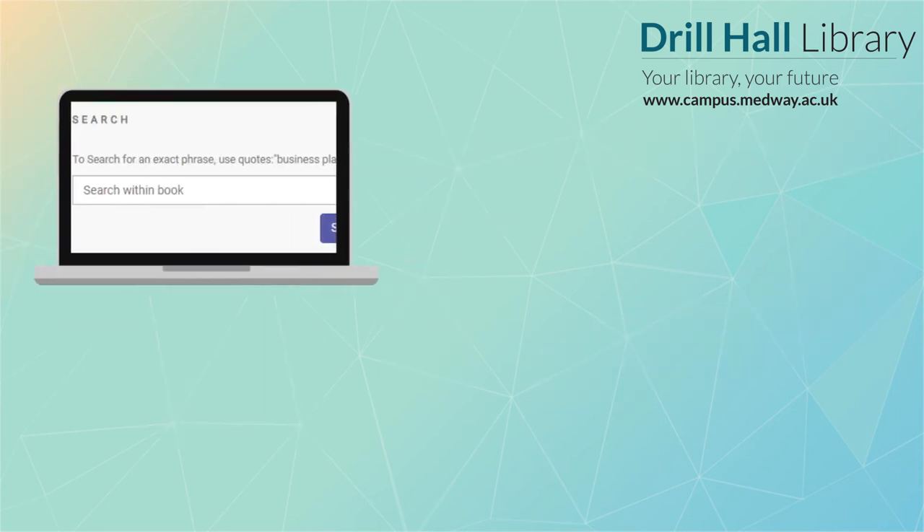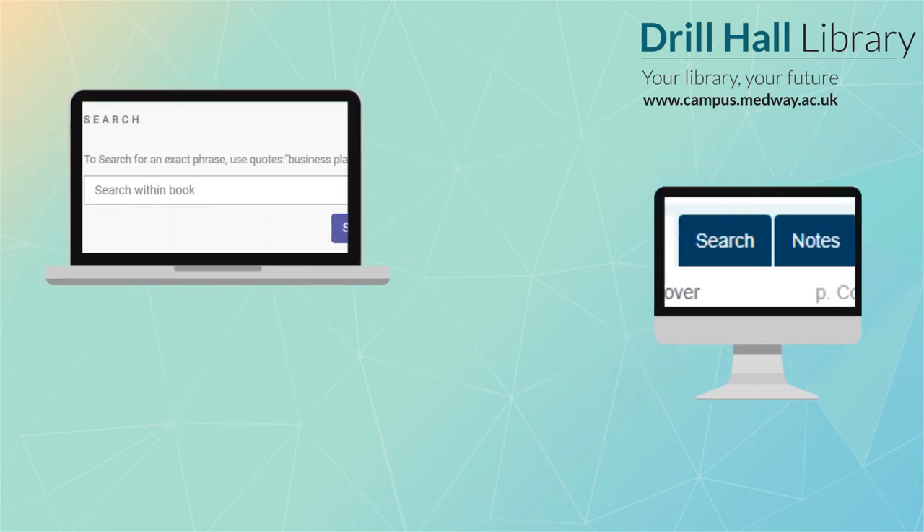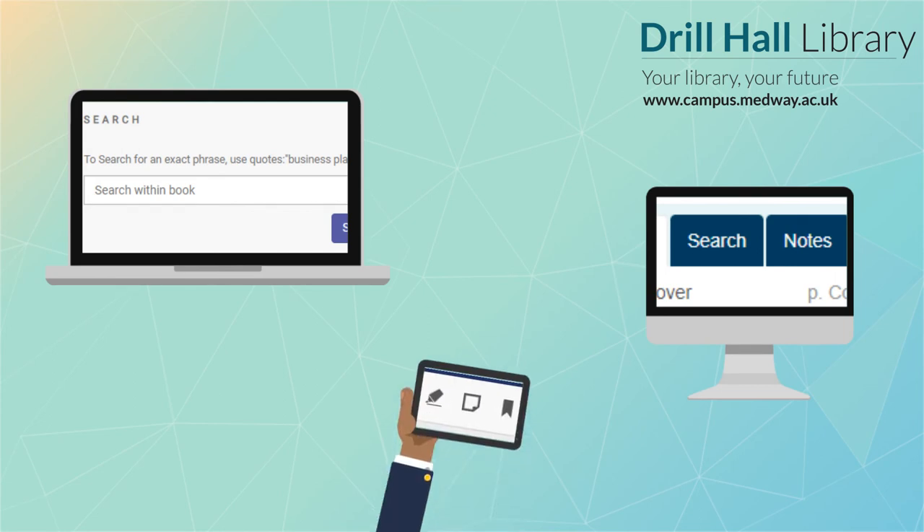Many of our e-books will allow you to search through the text and make electronic notes on them. This can be really useful if you're working on the move or if you just need to dip into a book to check something.